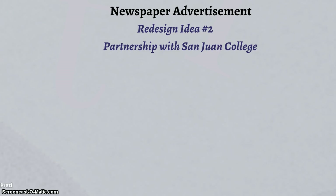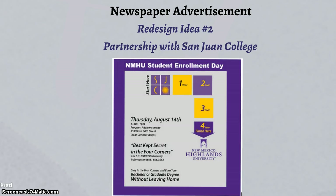The second redesigned idea of the newspaper ad is designed to highlight the partnership between NMHU Four Corners and San Juan College. This design uses official logo colors for each institution — light purple for San Juan College and dark purple for NMHU Four Corners. The ad incorporates a directive arrow that starts at San Juan College and ends at NMHU, indicating that students can stay close to home in the Four Corners area and earn undergraduate or graduate degrees. The best kept secret slogan is visibly apparent right in the center of the ad.